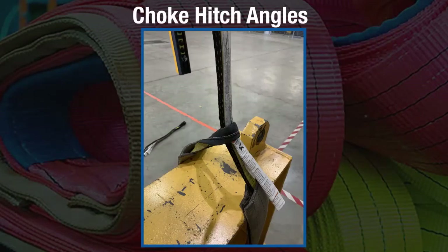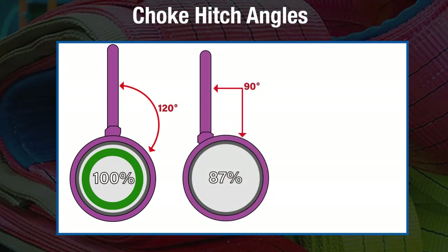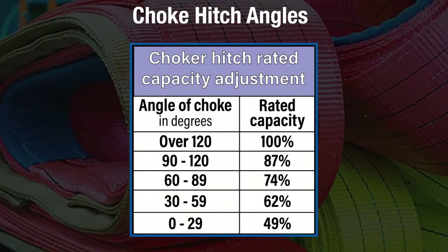If you reduce the angle of the sling's choke hitch to less than 120 degrees against the load, you will reduce the rated load. For example, at 120 degrees the rated load is at 100 percent of its choke rating. However, when the hitch angle is reduced to 90 degrees, the sling only operates at 87 percent of the choke rating. If decreased further to a 29-degree hitch angle, the sling will only operate at 49 percent of its choke rating. This table shows the choker hitch rated capacity adjustment.